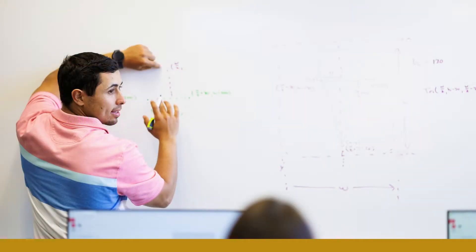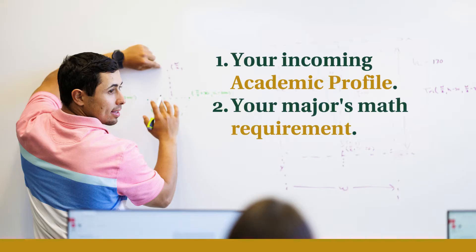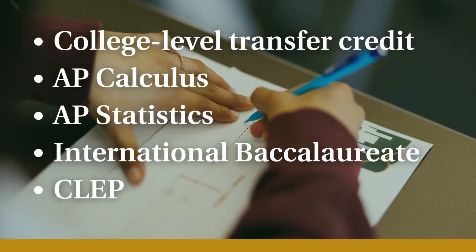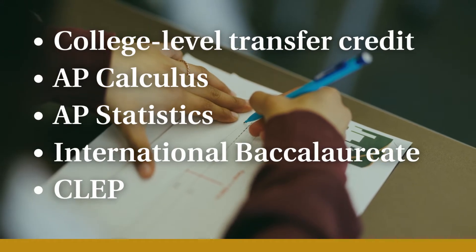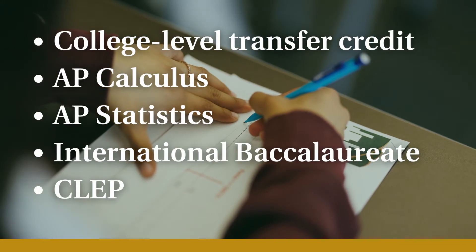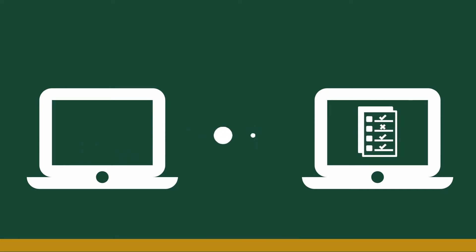The factors that will determine placement are your incoming academic profile and your major's math requirement. College-level transfer credit or test credit from the AP Calculus, AP Statistics, International Baccalaureate, or CLEP exams confer Cal Poly credit and help us place you. If you have such scores, you should contact the testing agency to have them submitted. For college-level transcripts, you should request those to be sent directly to the admissions office.